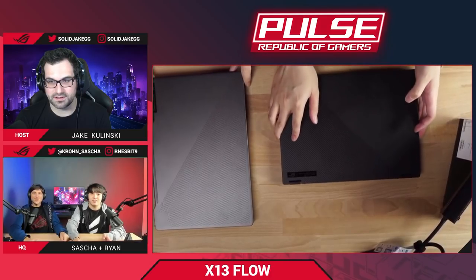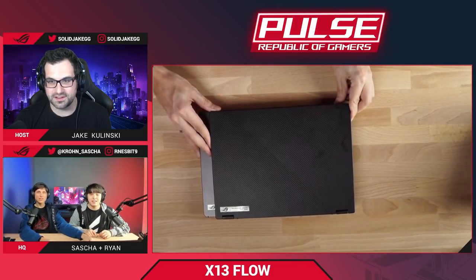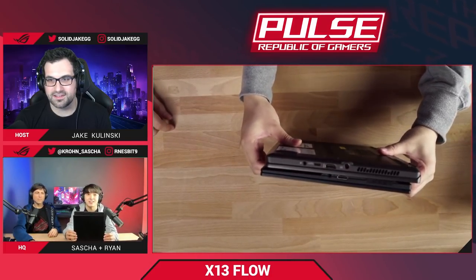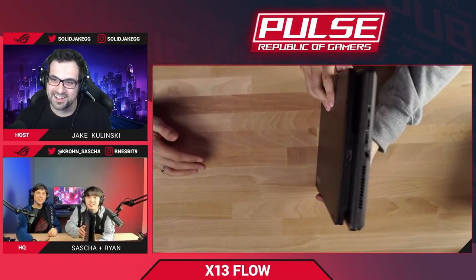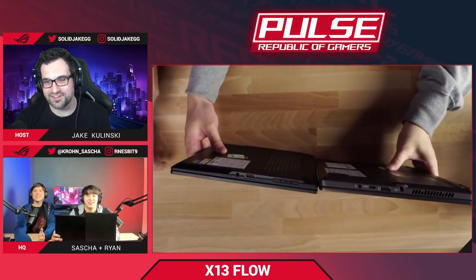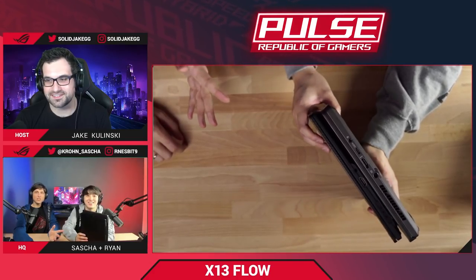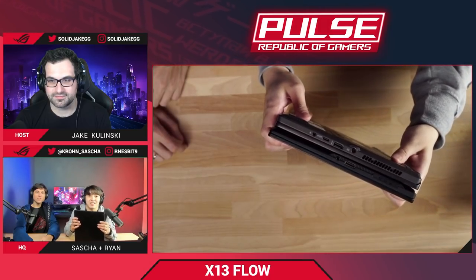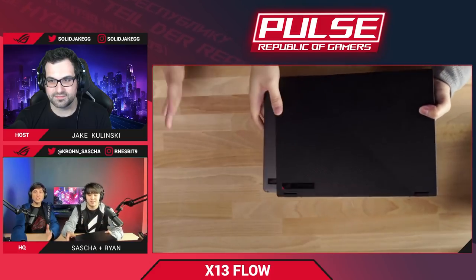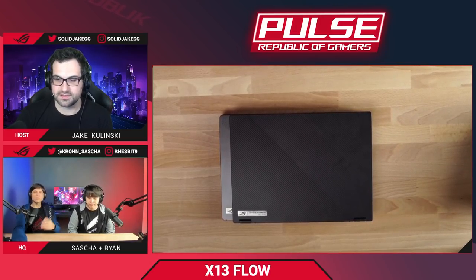Using the G14 as a size reference, you can see the difference in thickness and footprint. The X13 has a 13.6-inch, 16:10 display, so the screen surface area is very similar to the G14, but it's much lighter — only 1.3 kilograms compared to the G14's 1.6 kilograms.